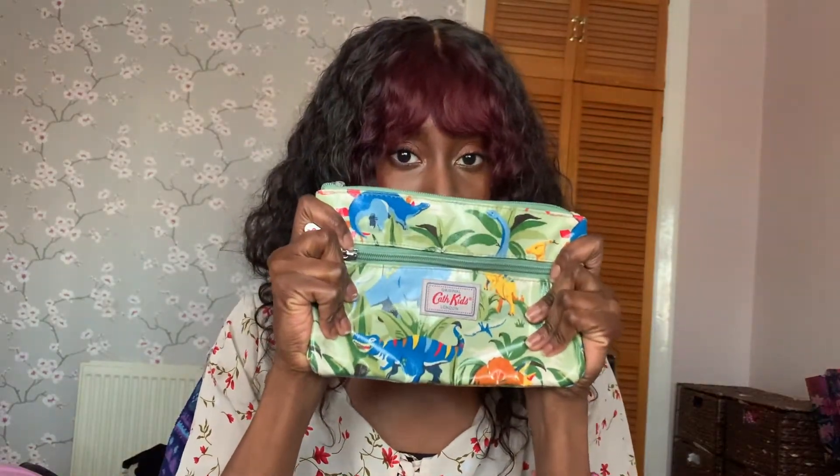I also have a lot of bobby pins — about five of them. I feel like that's a good item to have just in case. And that's everything in my pouch — quite useful.